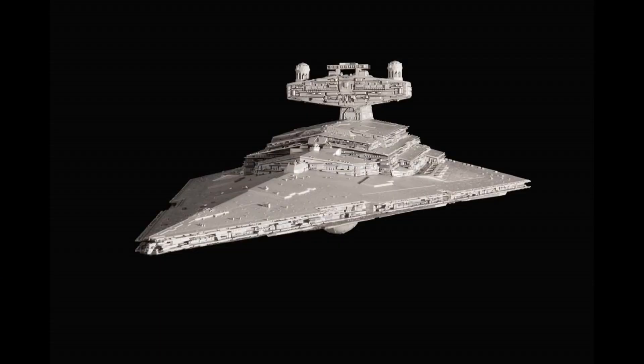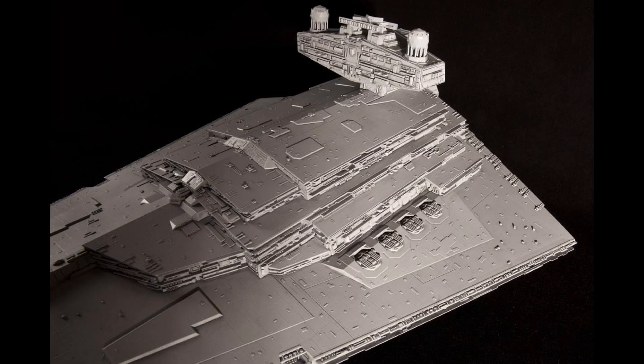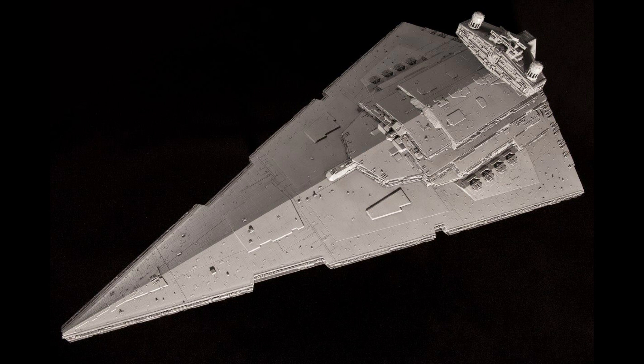First up, pictures from Zvezda — the Star Destroyer. This thing is apparently 1 to 2,700 scale. I'm going to go with their word on that. Looking at the size of the thing, it's going to be 60 centimeters long when finished, which is a fair chunk of a model, and it's going to be released in December. Looking at the pictures, it looks fairly detailed.